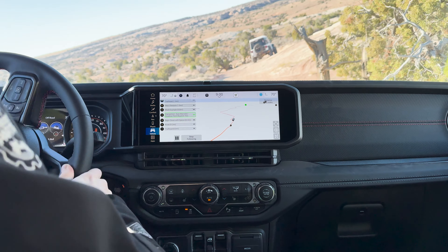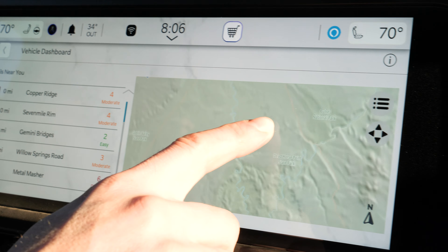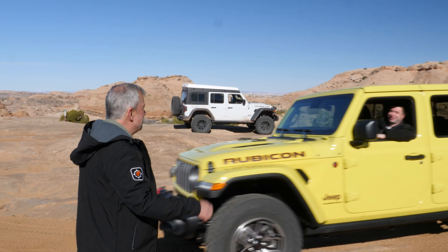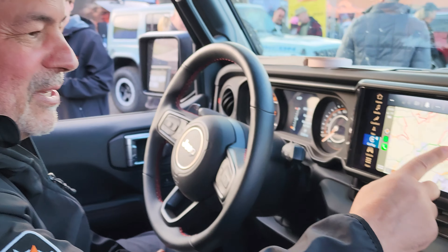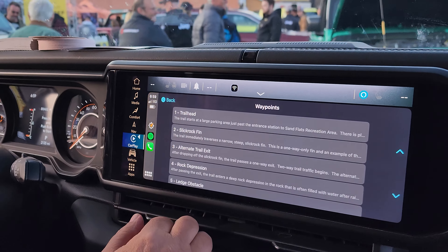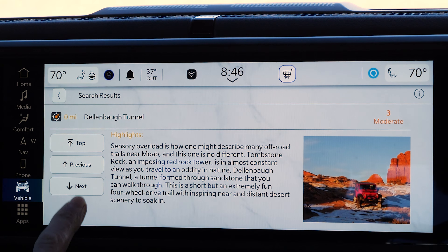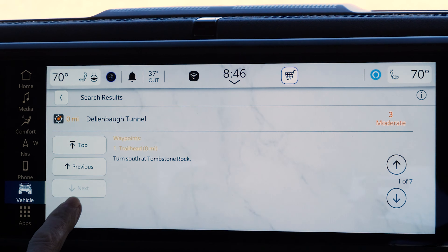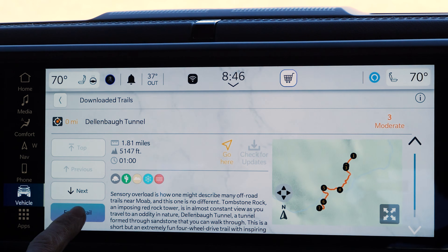It also includes standard wireless Apple CarPlay and wireless Android Auto. With the extensive trail network out here, we wanted to make it easier for customers to find off-road trails and gain confidence navigating them. We partnered with Trails Off-Road to create integrated Jeep adventure guides — also added to the 2024 Wrangler. These guides contain a wealth of information: detailed maps, route descriptions, difficulty ratings, waypoints for obstacles, and points of interest, all loaded right into the Uconnect system.